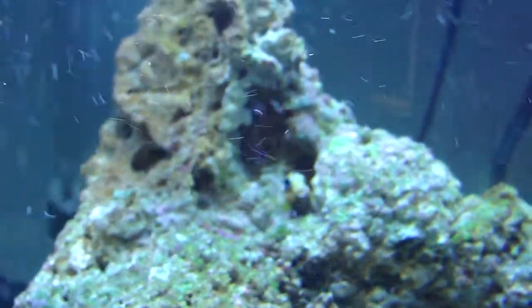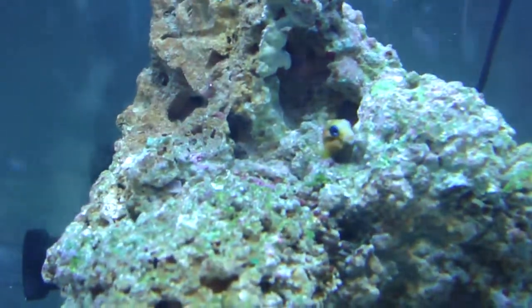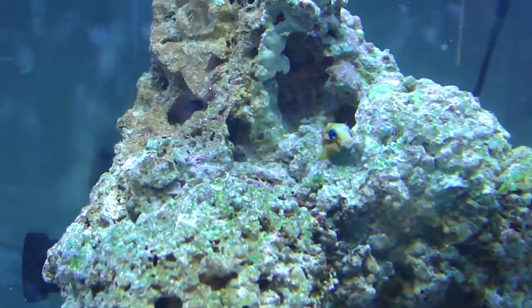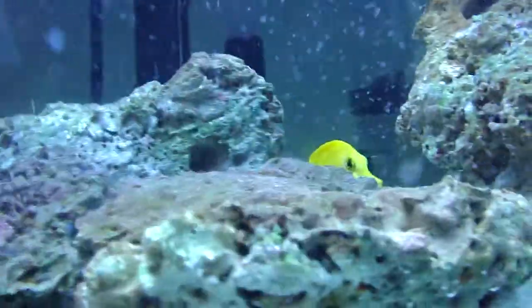He's hiding back there. And there's my Midas blenny — he always hides right there. Fed him a while ago. They all ate pretty good.